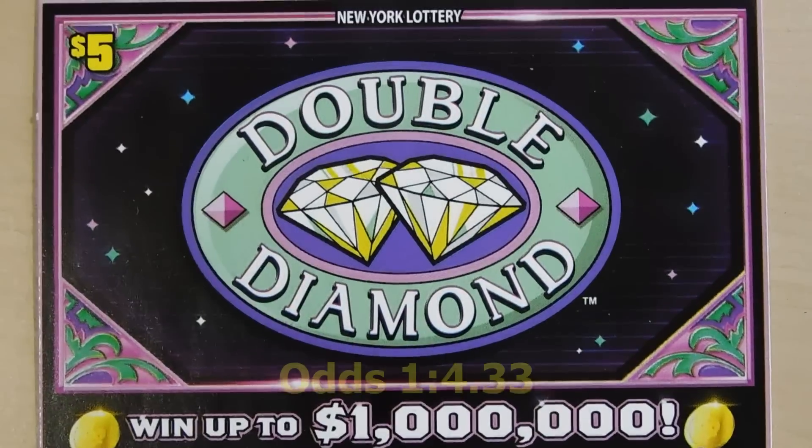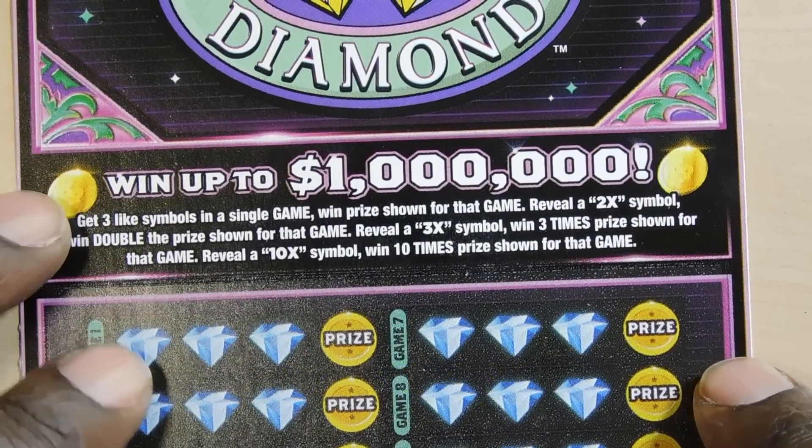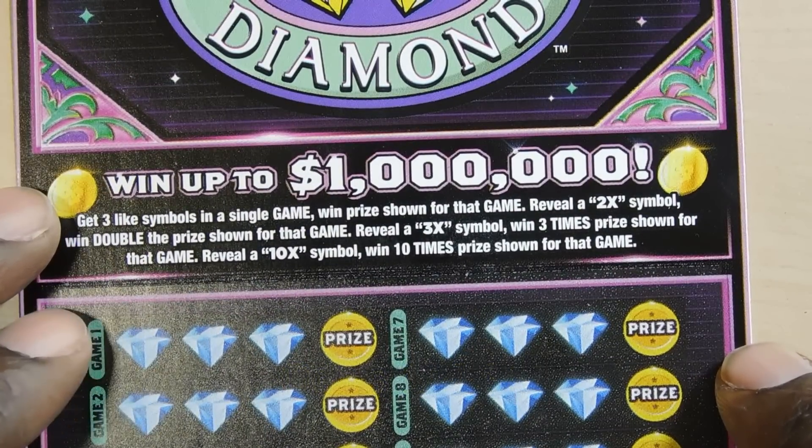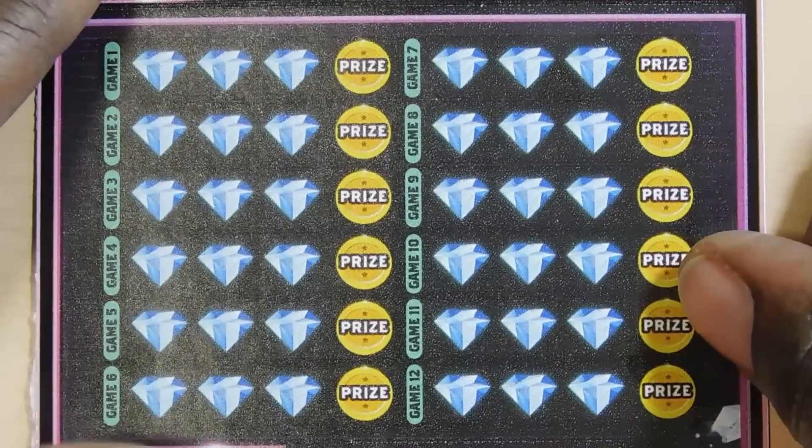So let's get started with the Double Diamond. It's a $5 ticket and what you do here is you match three symbols — you get a 2x, 3x, or 10x and you multiply your prize. This is ticket number 38.